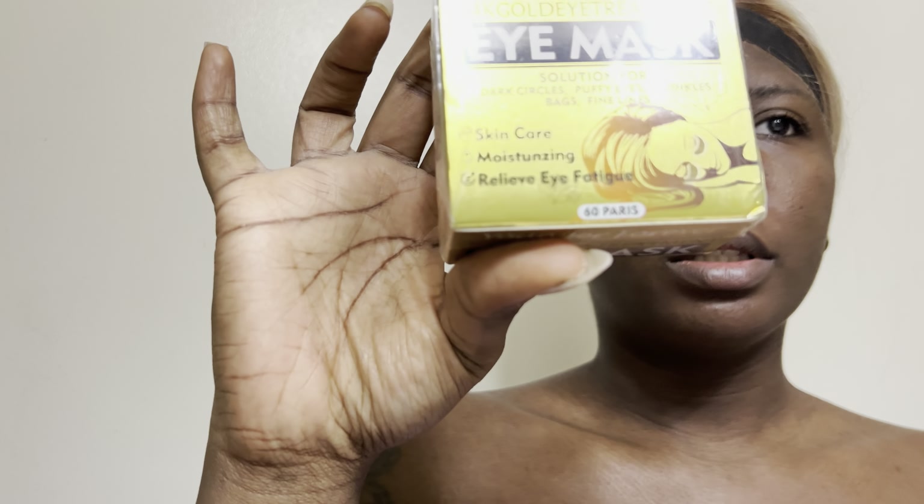My daughter just came in — she just ate a pear. So I'm going to show you the stuff I got, and that's also going to be linked down below — the specific stuff I got as well.